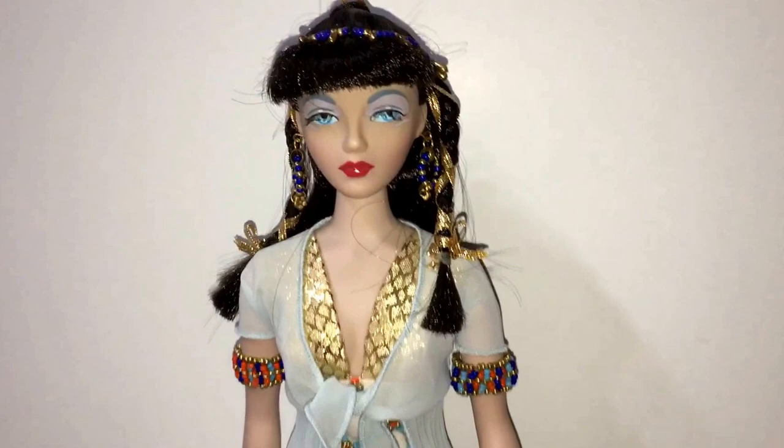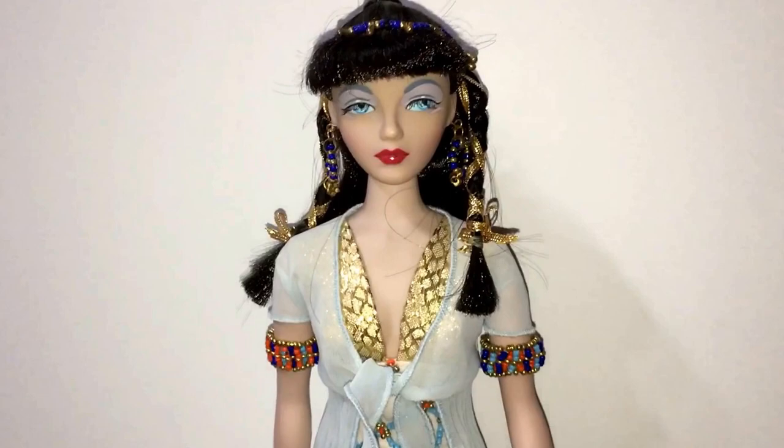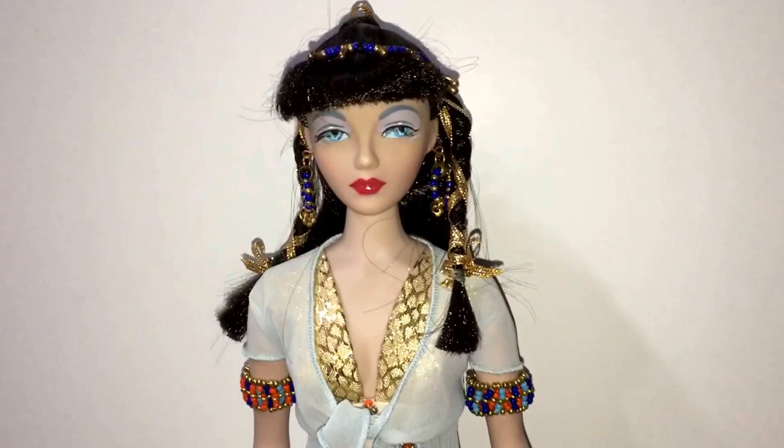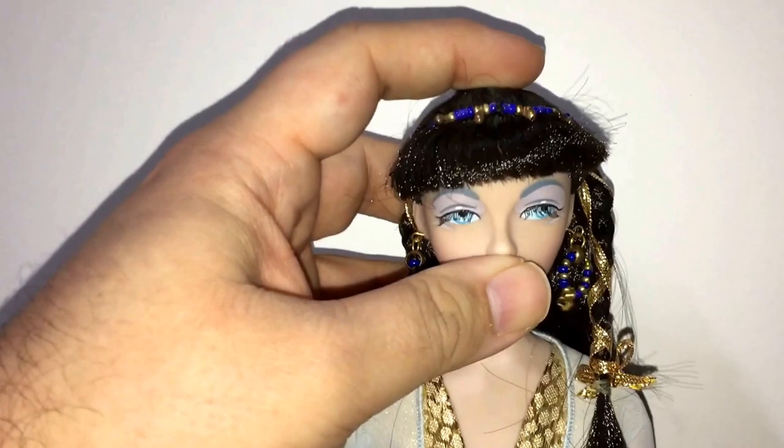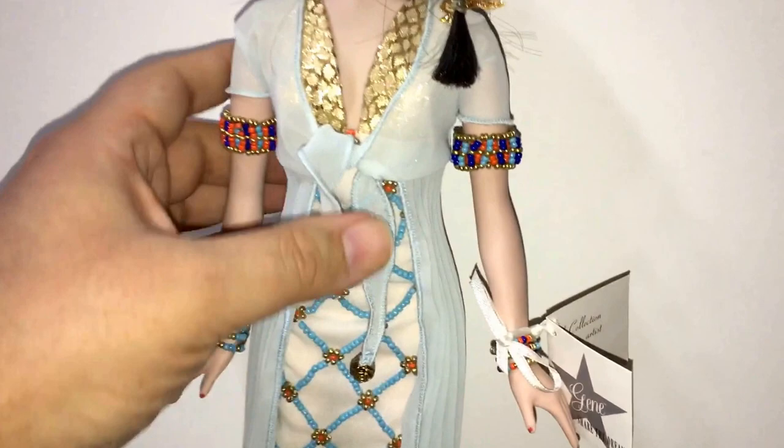It is from the 1998 Jean Marshall collection by Mel Odom for the Ashton Drake Galleries. Are some of you Jean fans out there? Let me know in the comments down below about your Jean collection. Tell me what you think about this doll if you've never seen a Jean before. She is 15 and a half inches tall and she is gorgeous. Her head moves from side to side, her arms move up and out, and she can sit down. She does not bend at the knee, although later some Jean dolls did. And she can bend and twist at the waist.